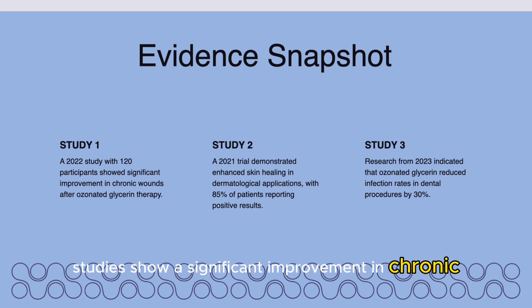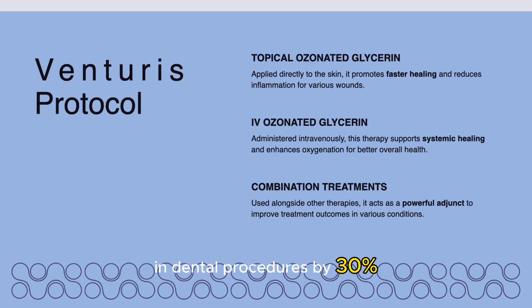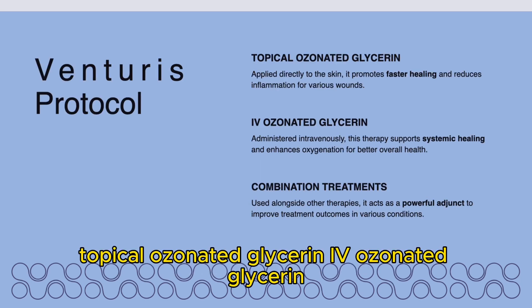Studies show a significant improvement in chronic wounds, especially for skin treatments. There's a study from 2021 that showed 85% of patients reporting positive results. Research from 2023 shows that ozonated glycerin reduced infection rates in dental procedures by 30%.